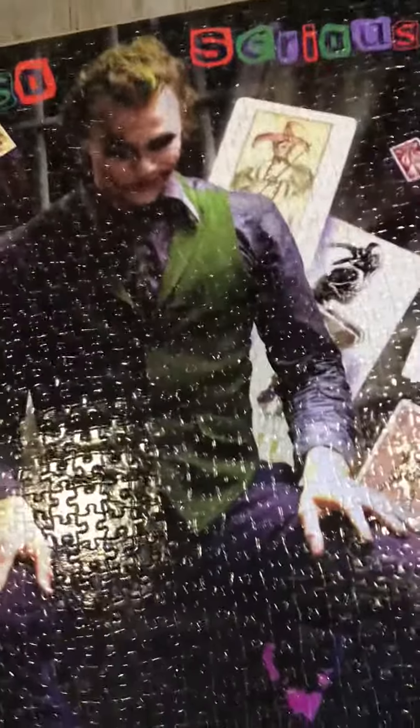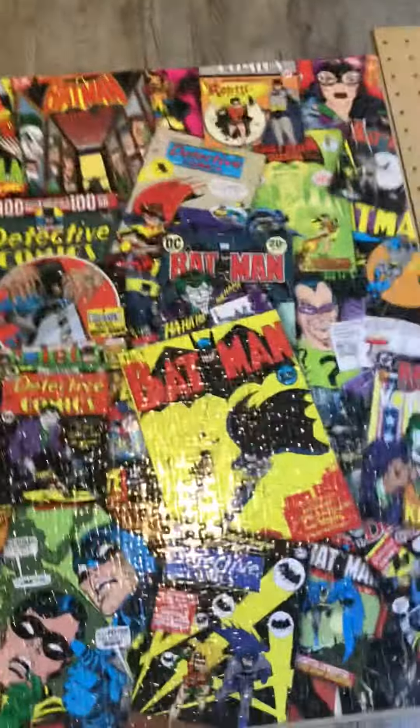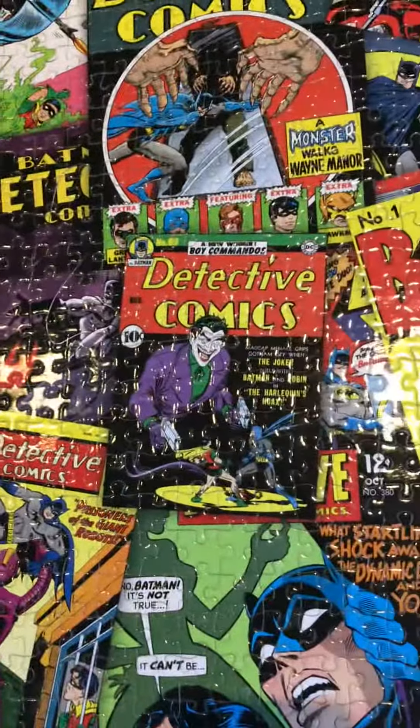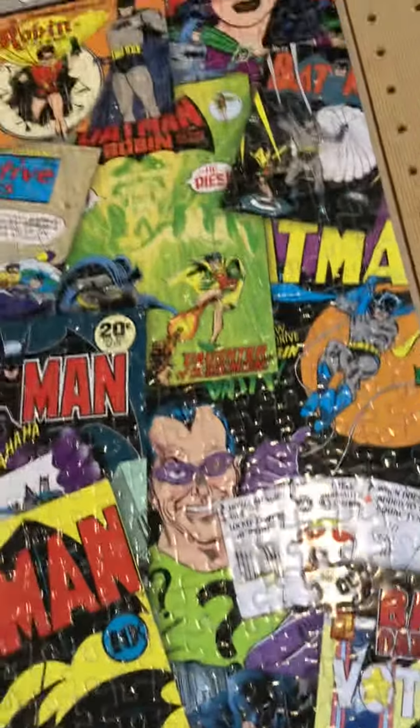Those kind of look like toy cars. Then we got this one — this is like a comic book Batman one. Also 1,100 pieces. It's got a whole bunch of old comics, like old Jokers and all of these old characters.